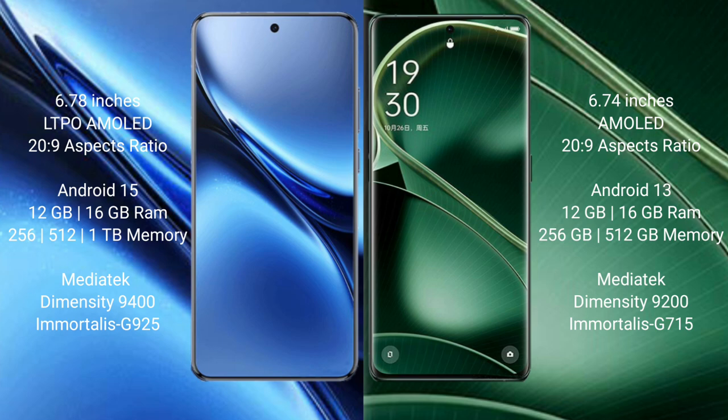The vivo X200 Pro comes with 12GB or 16GB RAM and 256GB or 512GB internal storage, powered by the MediaTek Dimensity 9400 processor with GPU. The OPPO Find X6 comes with 12GB or 16GB RAM and 256GB or 512GB internal storage, powered by the MediaTek Dimensity 9200 processor.